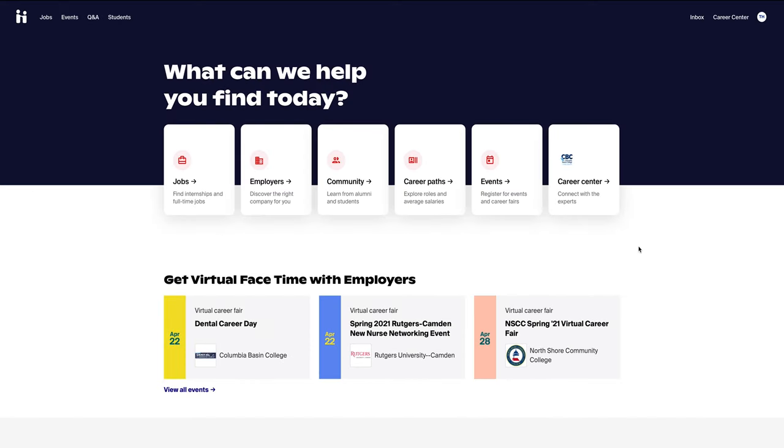After logging in, you will be routed to your Handshake main dashboard, where you will have options to search for jobs, discover employers, register for events, and gain access to CBC career services.